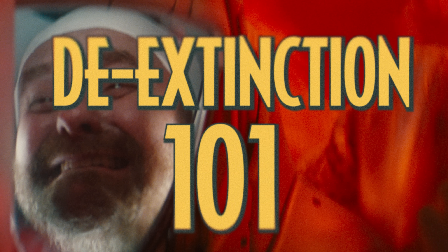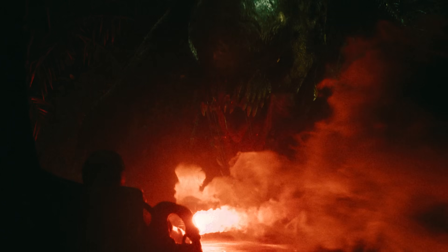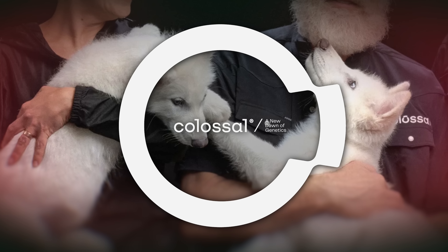Please open the door for me! Hello there. Welcome to De-Extinction 101. This is InGen. And this is us, Colossal Biosciences.